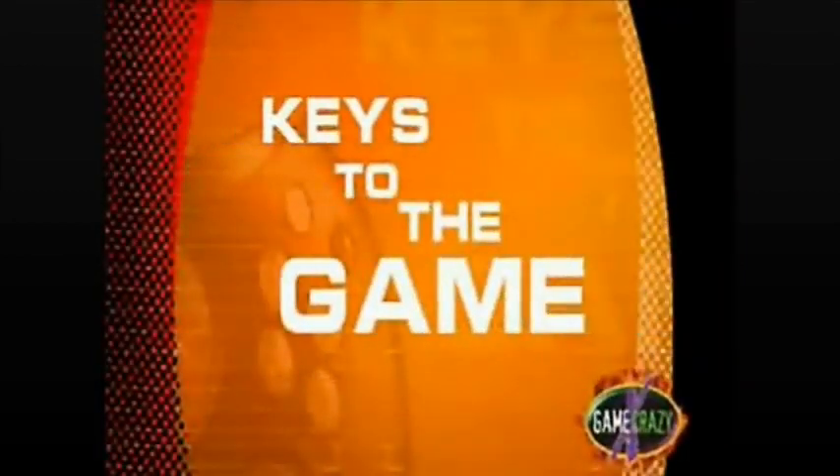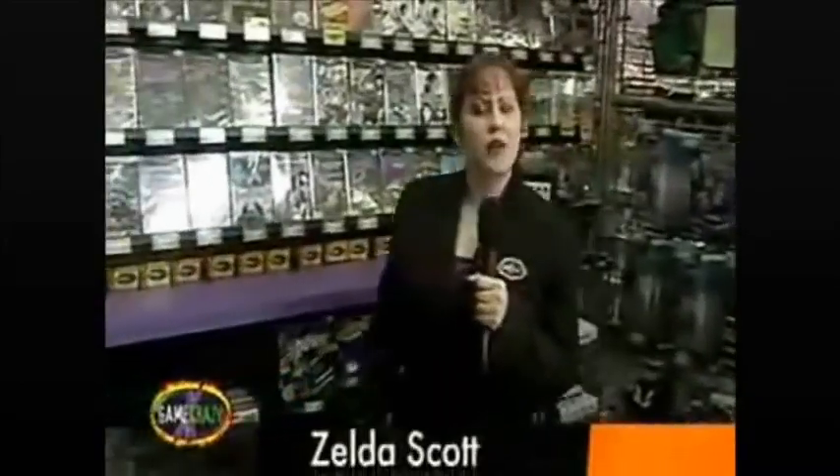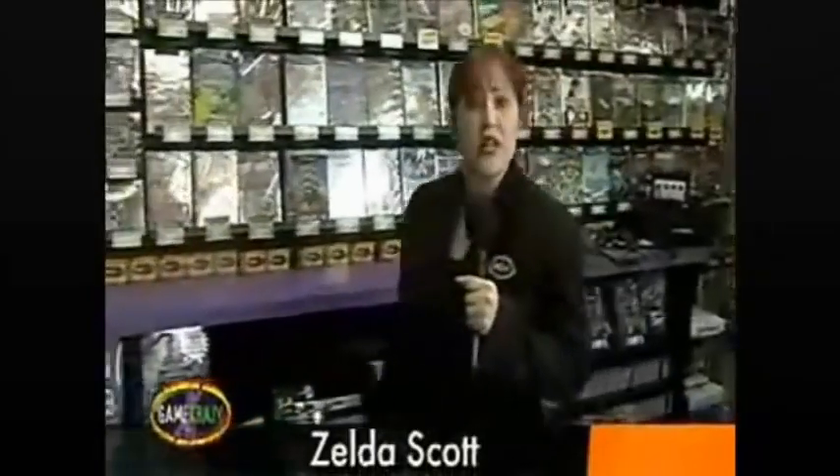So let's go down to the game floor where Zelda Scott will take us through our keys to the game. I'm down here with the GC Posse to get the 411 on Game Crazy.